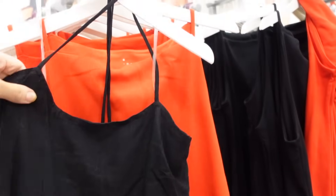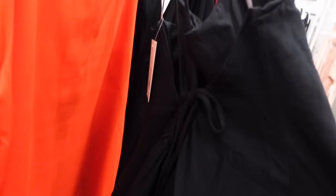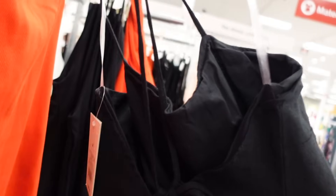New linen dress from A New Day. This one has the thin strap, it crisscrosses in the back, it's A-line so it flows out at the bottom, and then ties. And these are $30.